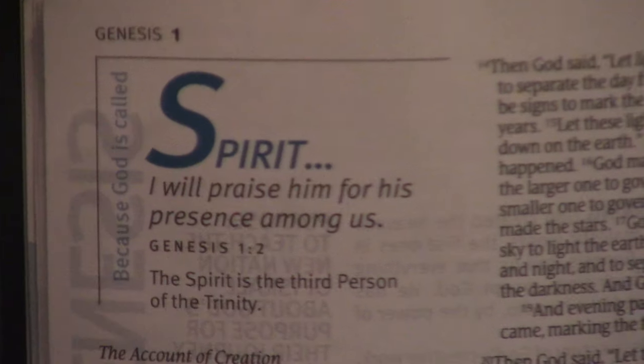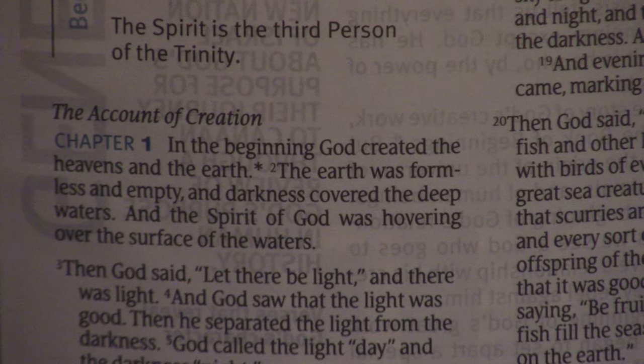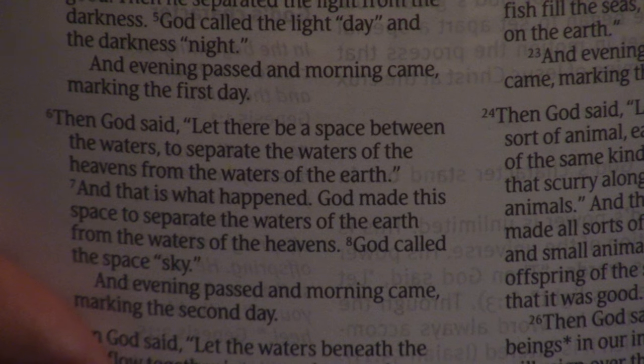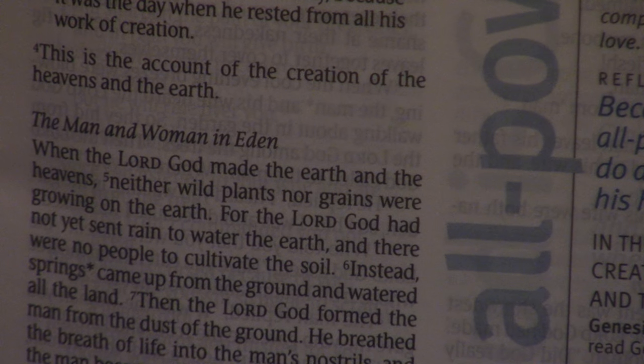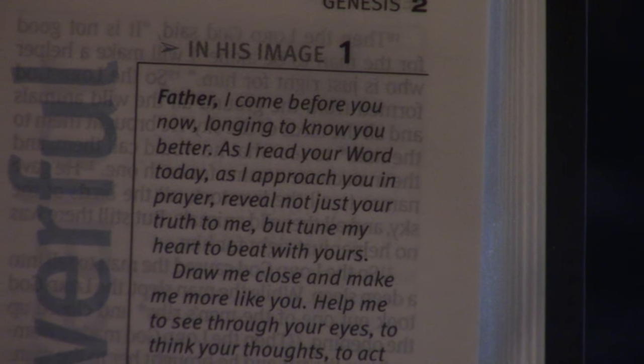The print looks like a very solid nine-point print — I didn't look that up beforehand, that's just a guess. Print is so subjective. You can have an incredibly readable nine-point print, especially with these comfort prints that they're coming out with — Holman and Nelson led the way in that. And then a 12-point print that's just terrible — bleed through and not spaced right. So this is a very readable Bible to me; it does hit a sweet spot of a good-sized Bible with a lot of readability.